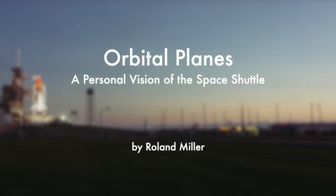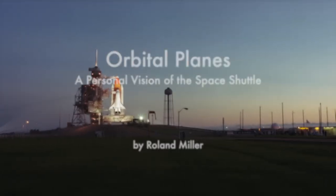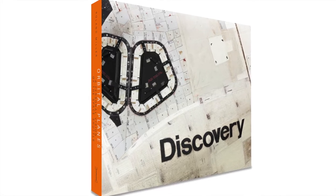Hello, I'm Roland Miller. I'm a photographer and I've been documenting America's space program for over 30 years. I'm promoting my new book, Orbital Planes, a personal vision of the space shuttle program, published by Damiani Editore.